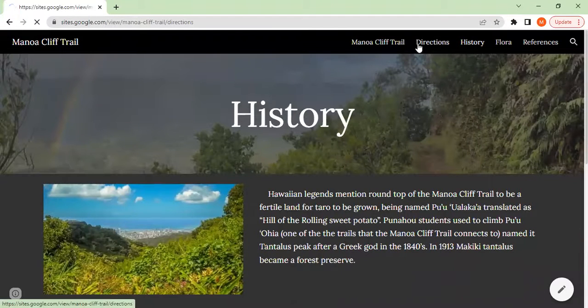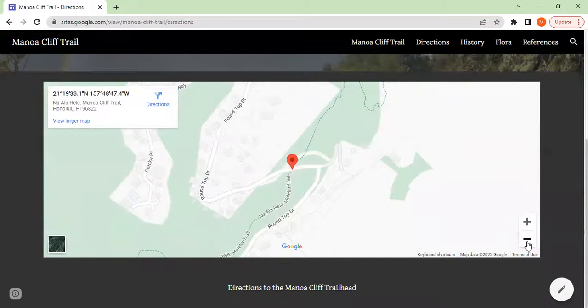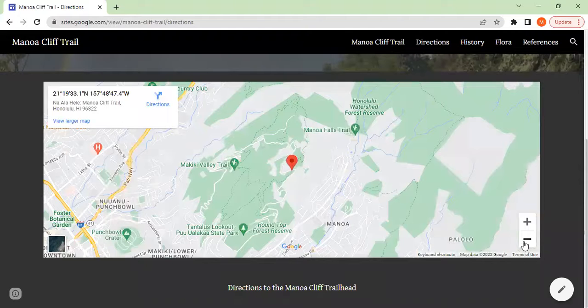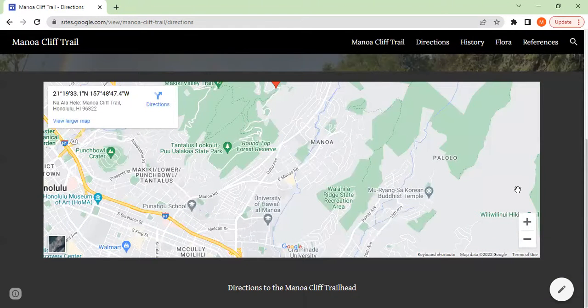We also provided some directions. There is an embedded Google Maps service right here, so you can see the position — right on the edge of the Manoa Valley, right near the University of Hawaii at Manoa campus.